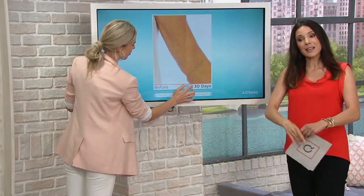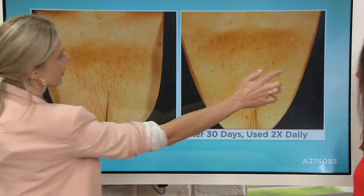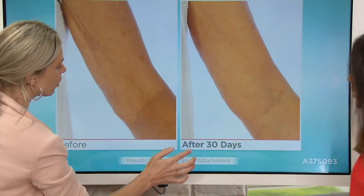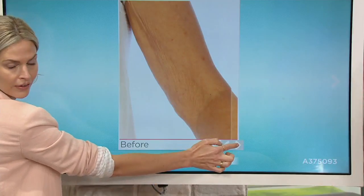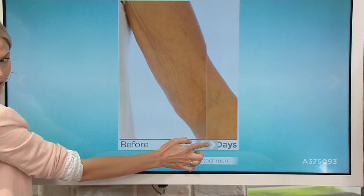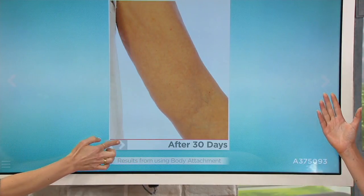If your whole thing is the back of your arms — if you don't wear the sundress or the sleeveless dress, look at this. If this is you, I've got your back, sister. Look at this crepeiness. 30 days — and this is the body roller which we've never put in a Today's Special Value before.